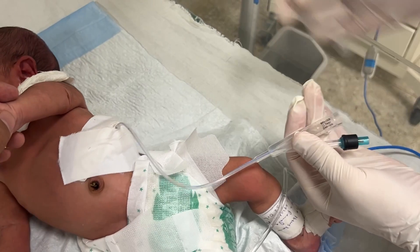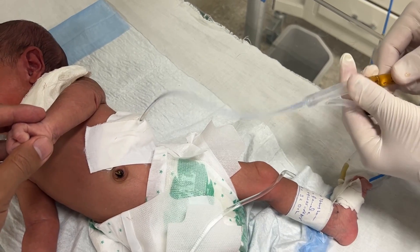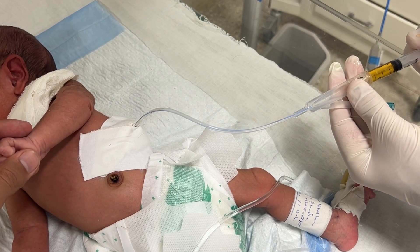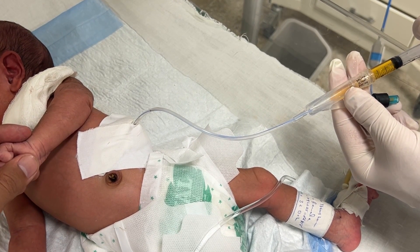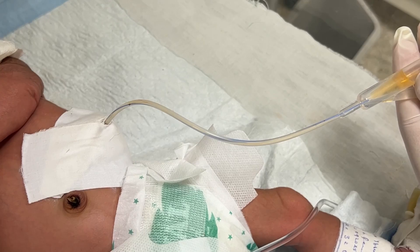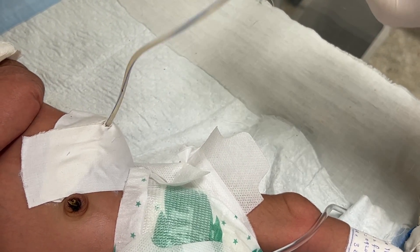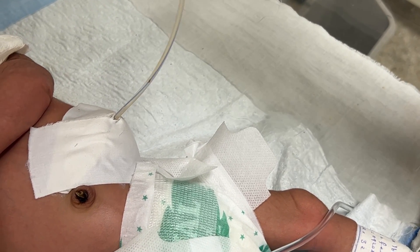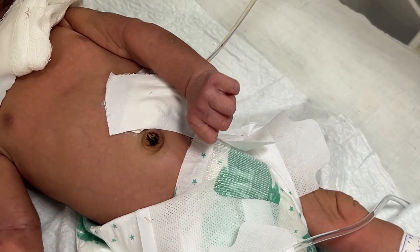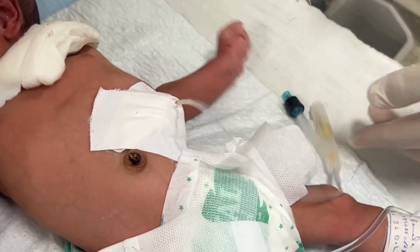This feeding is used when a baby cannot feed safely by mouth or through a nasal or oral tube for a long time. Common reasons include neurological problems, severe reflux, or some sort of short gut syndrome — like in the case of baby Mukaddas — and mostly post-surgery conditions or long-term feeding difficulties. Before giving the feed, we always make sure the tube position is correct, the area is clean, and the baby is stable.